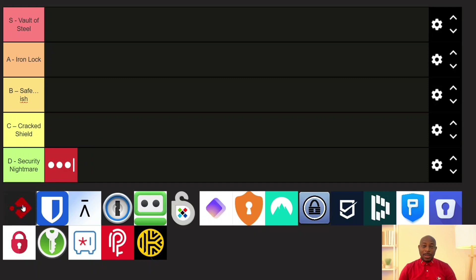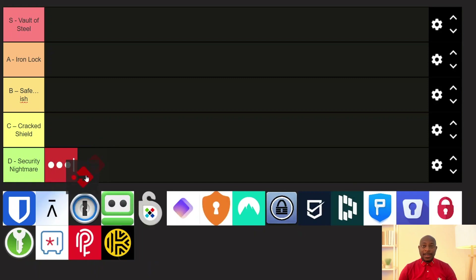Next is PassBolt. This one is built for teams and developers. It's open source, it uses GPG encryption under the hood, and you can self-host it for total control — that alone makes it stand out. It uses a zero-knowledge architecture and has been through independent audits. However, it's not really built for casual individual users. There is a learning curve and mobile support is still improving. But if you're running a privacy-first dev team, then this is good. It's A tier for me.